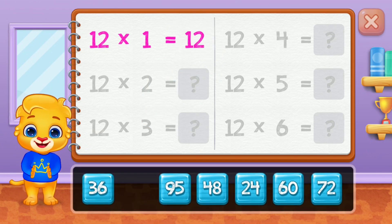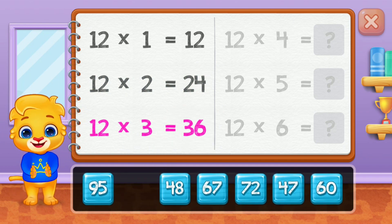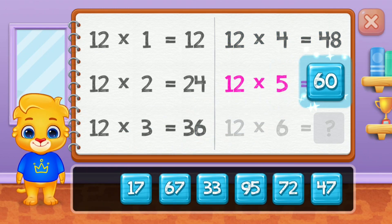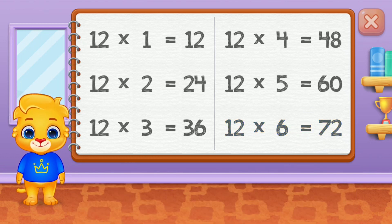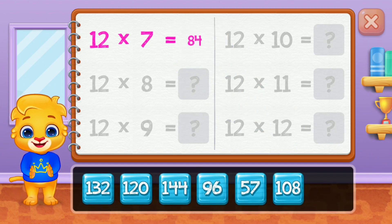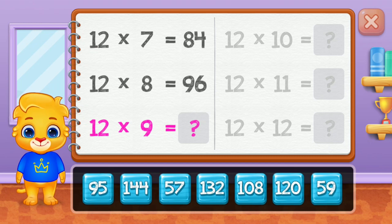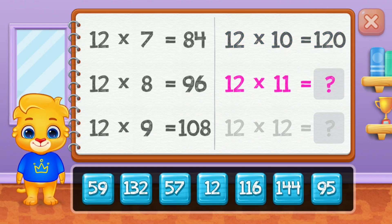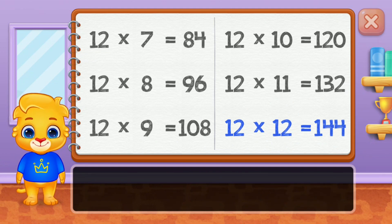Twelve. Twenty-four. Thirty-six. Forty-eight. Sixty. Good job! Seventy-two. Eighty-four. Ninety-six. One hundred and eight. One hundred and twenty. One hundred and thirty-two. Well done! One hundred and forty-four. Yay!